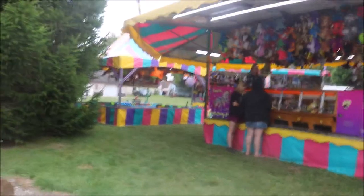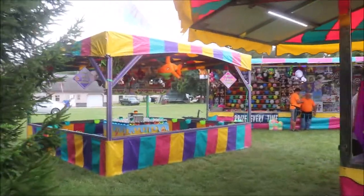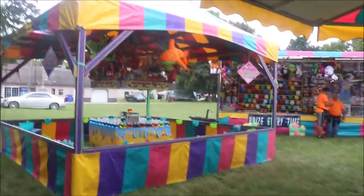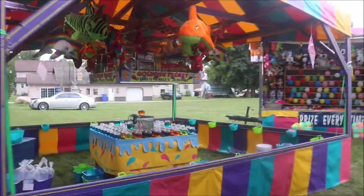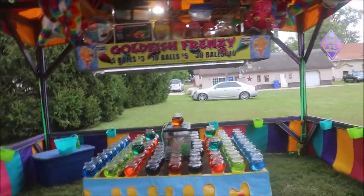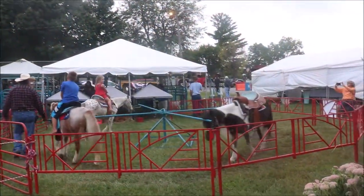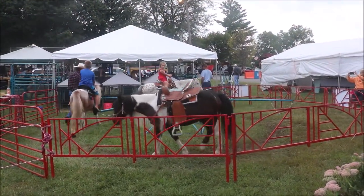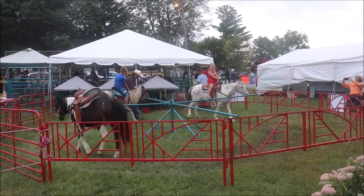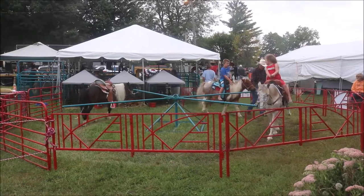Over here are some games to play. If you need a new goldfish, this would be the place to get it right here. And right over here, as you can see, they are offering pony rides. I think I'm a little too big for a pony.